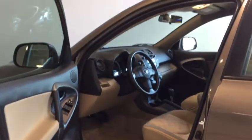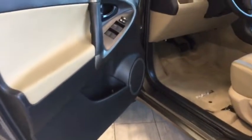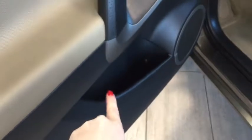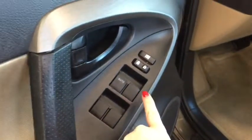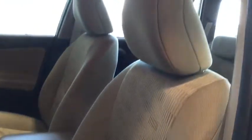Opening this up, you can see it's nice and clean — our detail department does a great job when these vehicles come in. You also have a great two-tone interior and a little bit of storage in your driver's side door. You have your power windows, locks, and mirrors. Really nice and clean, with great comfortable seats.